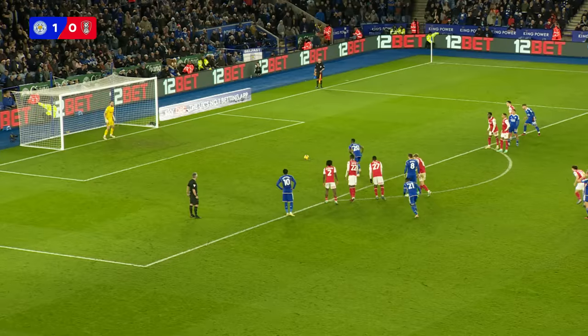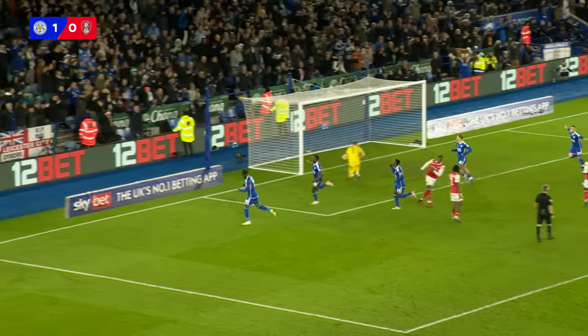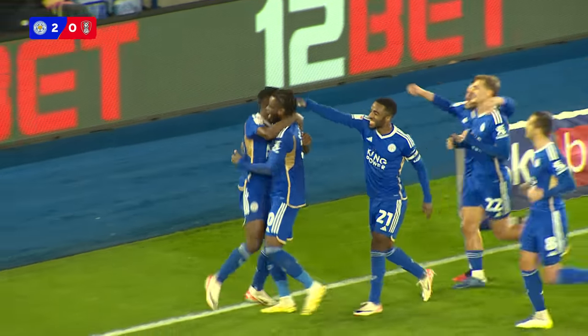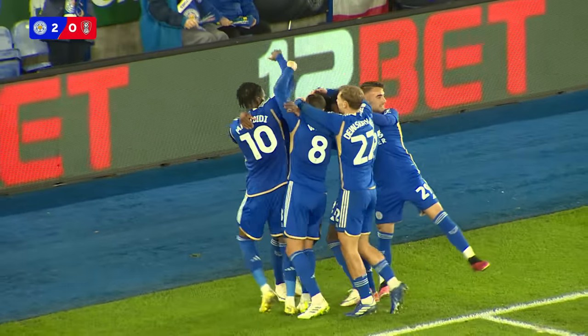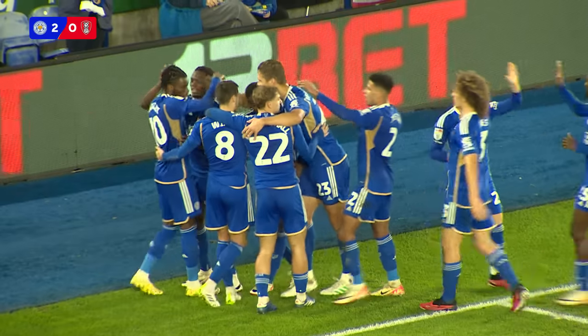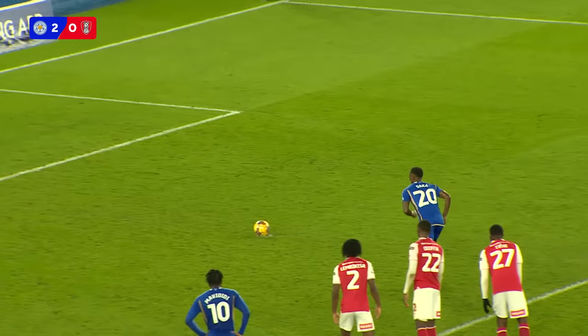He scored just about five minutes ago to put Leicester in front and he scores again from the spot to double the advantage and put Leicester City firmly in control now at King Power Stadium. It's Leicester 2, Rotherham nil, and it's Dakar at the double.